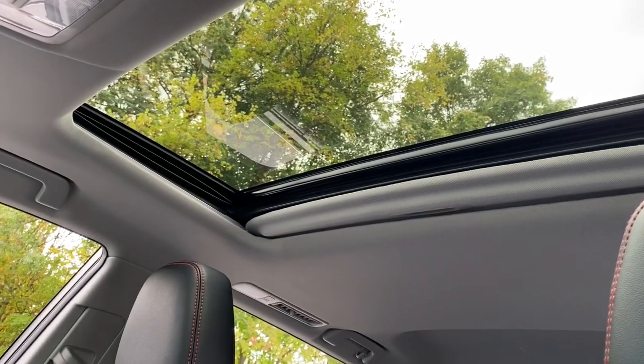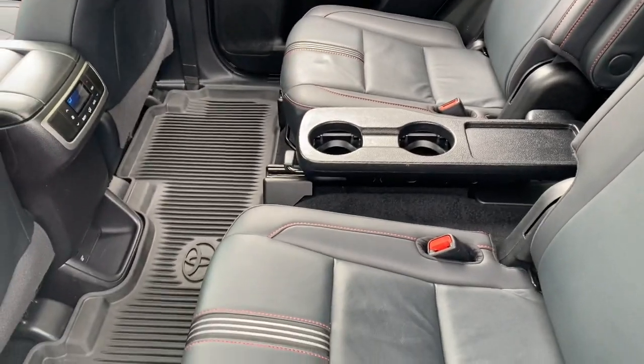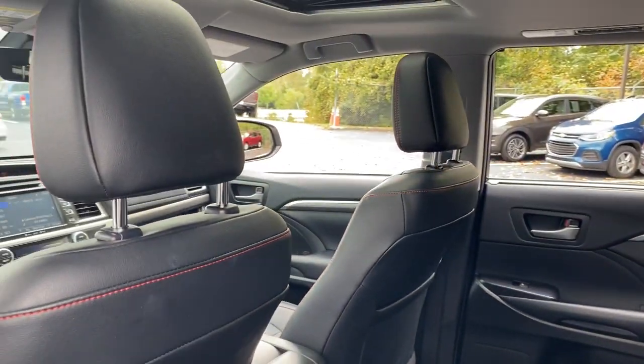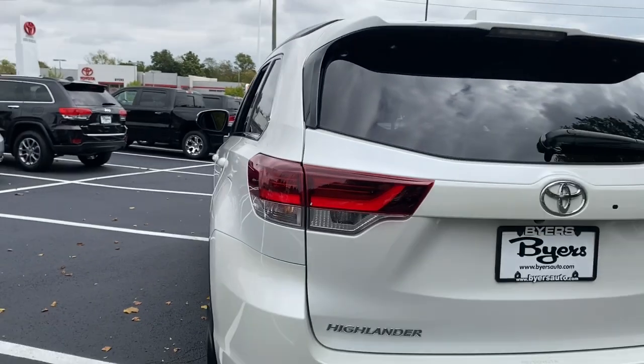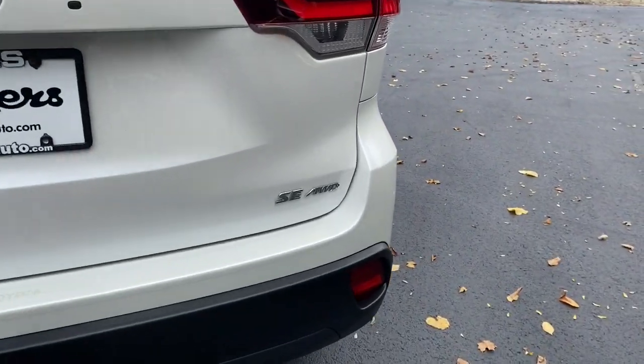You deserve a family vehicle that knows how to multitask. Take this versatile Highlander out for a spin and let our professional staff show you our commitment to outstanding customer service. We look forward to meeting you. Thank you.